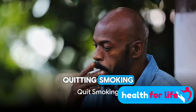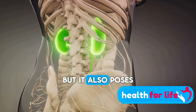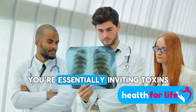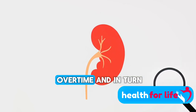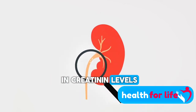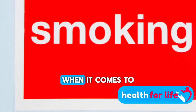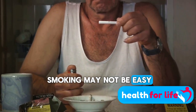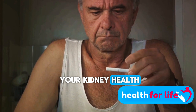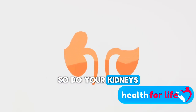Next up, a big one: quitting smoking. We can't stress enough the importance of this step. Smoking is not just a hazard for your lungs — it also poses a serious threat to your kidneys. When you smoke, you're inviting toxins into your body that burden your kidneys, forcing them to work overtime and leading to a spike in creatinine levels. Moreover, smoking can exacerbate existing kidney damage and increase the risk of kidney disease progression. It's time to quit. The journey may not be easy, but it's worth taking for the sake of your kidney health. Seek professional help if necessary, use nicotine patches, or join a quitting smoking support group. Your kidneys will thank you for it.